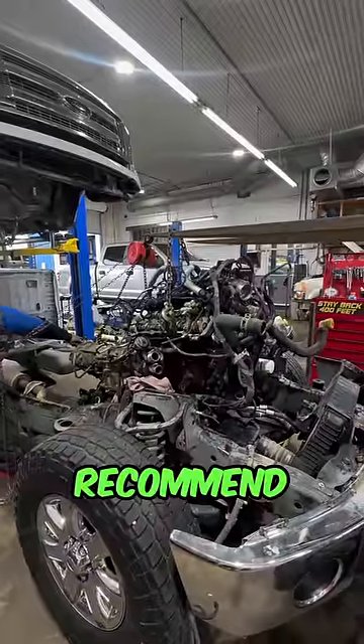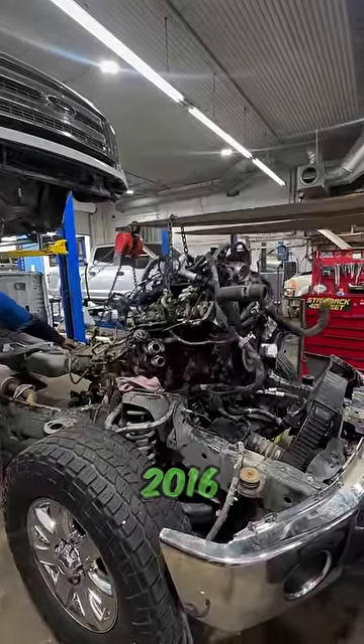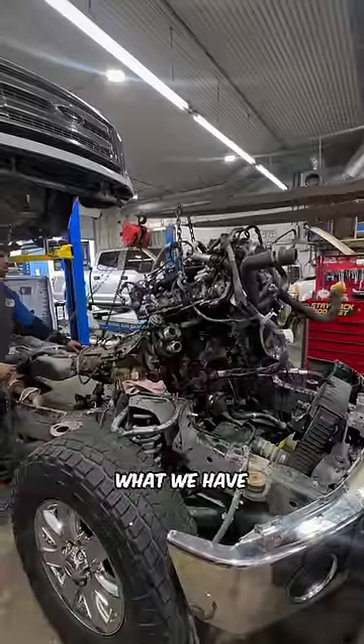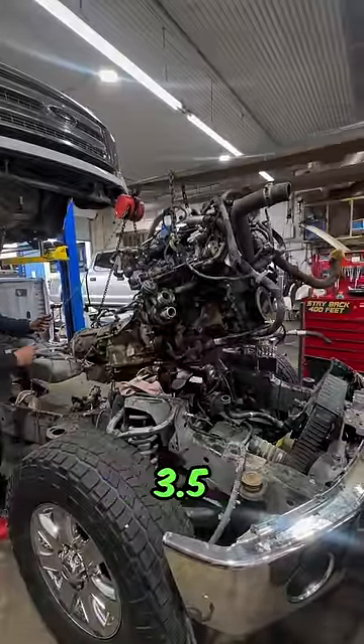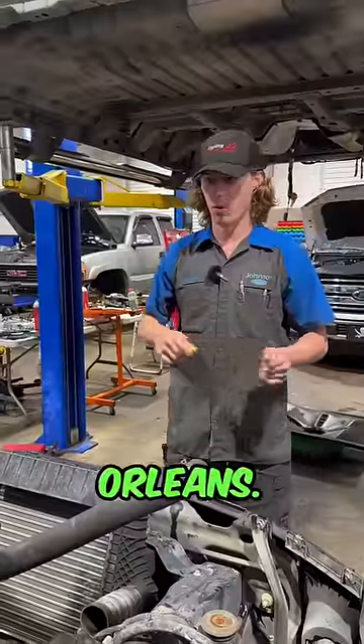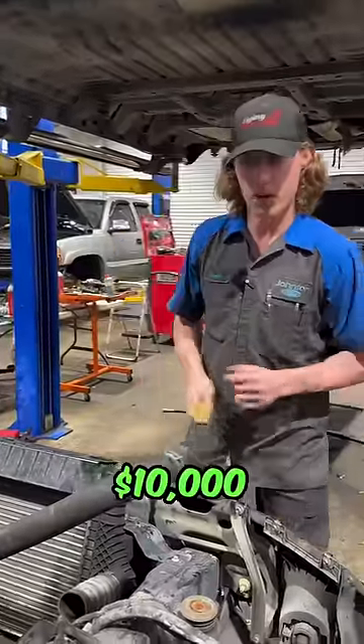Let me show you why I do not recommend buying a 2011 to 2016 3.5 liter EcoBoost from Ford. What we have here is a 200,000 mile 3.5 liter EcoBoost. A fan of the channel brought the truck down from New Orleans — basically what I call the $10,000 tune-up.